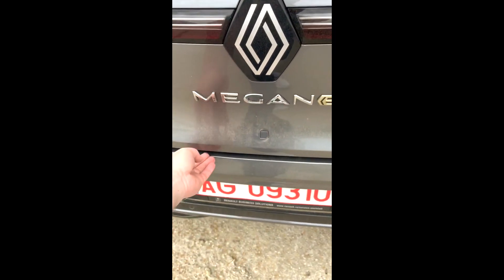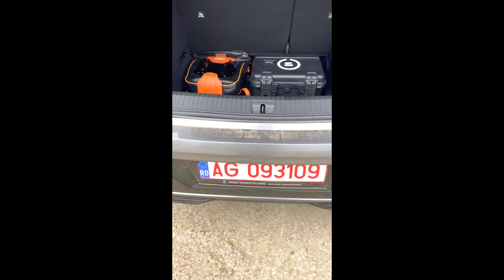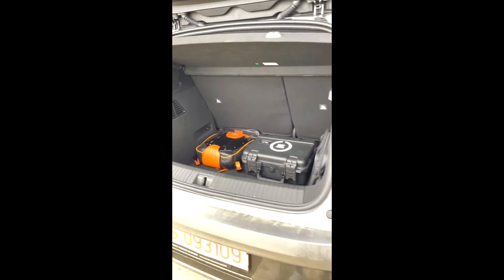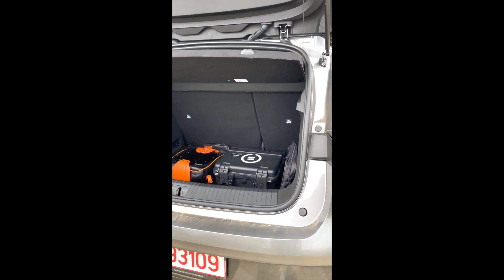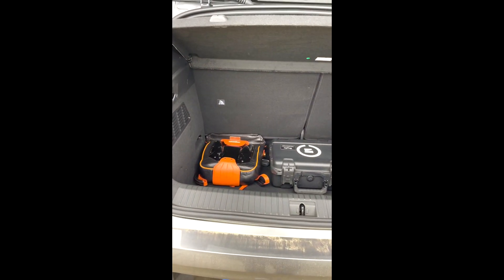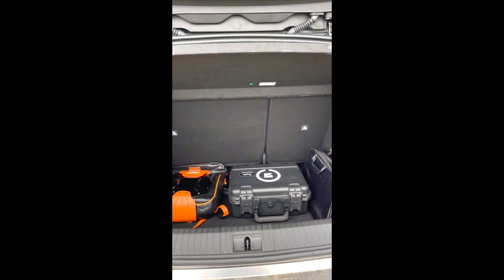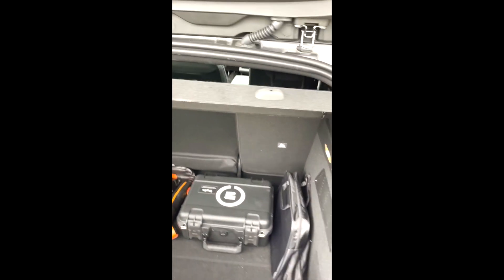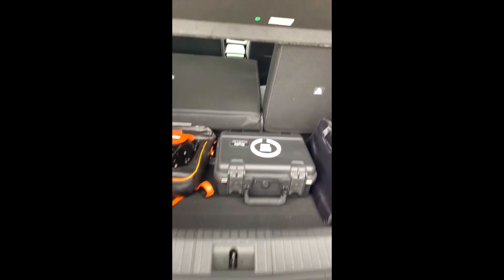Hai să ne uităm și în portbagaj. Se deschide cu buton, dar se ridică cu mâna. Din punctul meu de vedere, un portbagaj generos — gura de umplere este suficient de mare încât să poți să pui orice. Ieri am fost cu Tudor la un concurs de ciclism — MTB-ul lui 29er a încăput foarte bine în portbagaj, fără niciun fel de problemă, pentru că am rabatat bancheta. Chestia s-a transformat în asta.